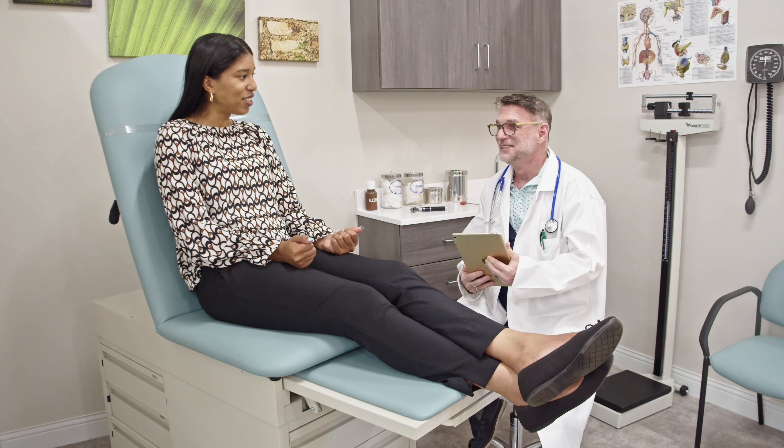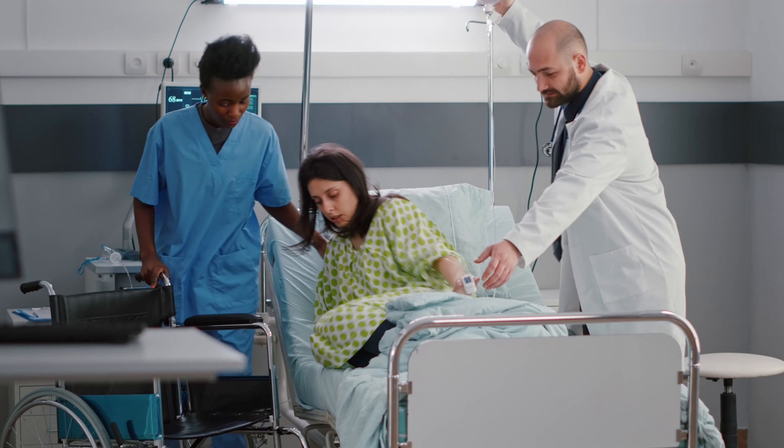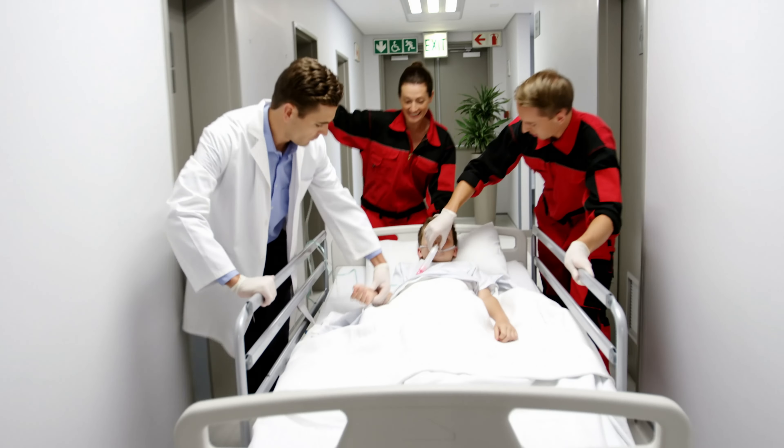The medical exam table is essential in any healthcare facility. Hausted provides high-quality options to meet the needs of hospitals, clinics, ERs, and more.